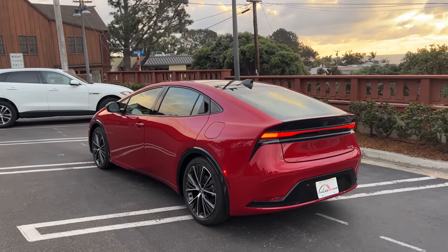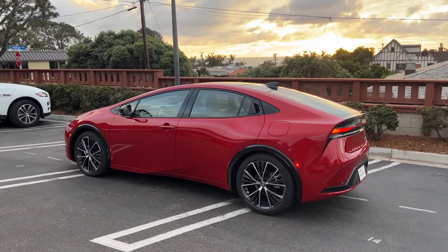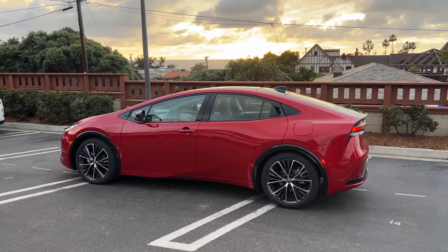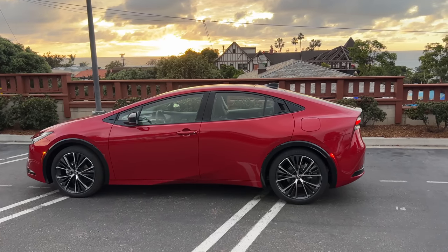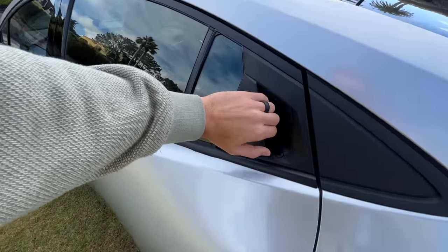It is a knockout to me, and I can't believe I have to ask this — but do you guys think this is better or worse looking than its predecessor? Let me know in the comments, and let's move to a Limited trim to check out the interior.